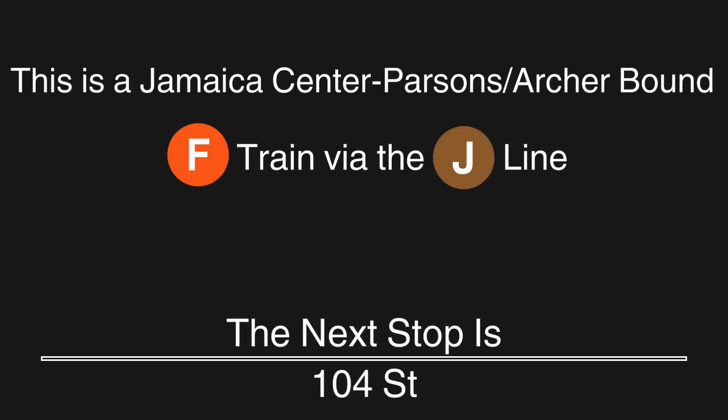This is a Jamaica Center Parsons Archer-bound F train via the J line. The next stop is 104th Street. This is a Jamaica Center Parsons Archer-bound F train via the J line. The next stop is 111th Street.